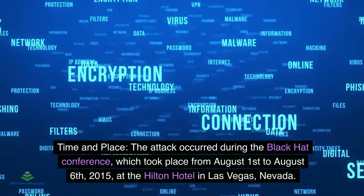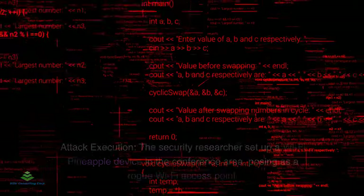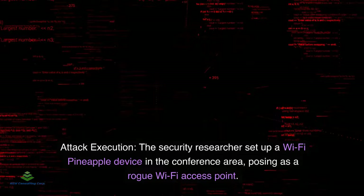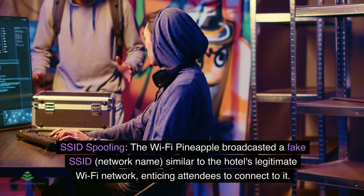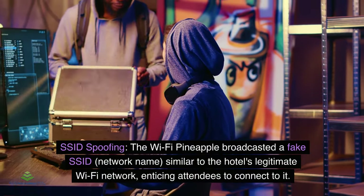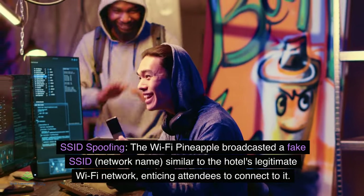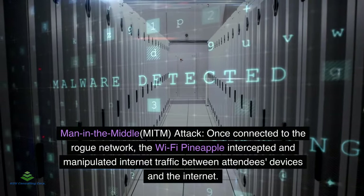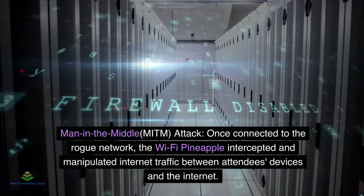The attack took place from August 1 to August 6, 2015, at the Hilton Hotel in Las Vegas, Nevada. The security researcher set up a Wi-Fi pineapple device in the conference area, posing as a rogue Wi-Fi access point. The device broadcasted a fake SSID (network name) similar to the hotel's legitimate Wi-Fi network, enticing attendees to connect. Once connected, the Wi-Fi pineapple intercepted and manipulated internet traffic between attendees' devices and the internet.